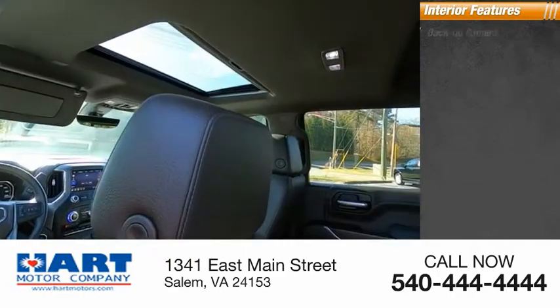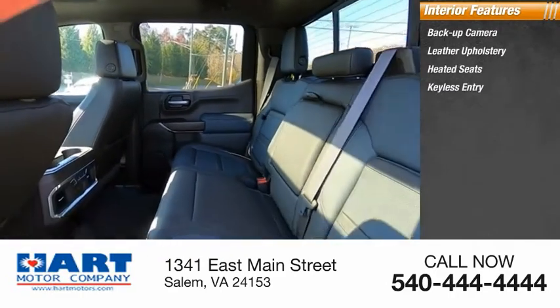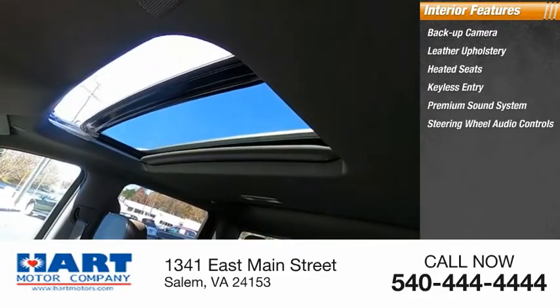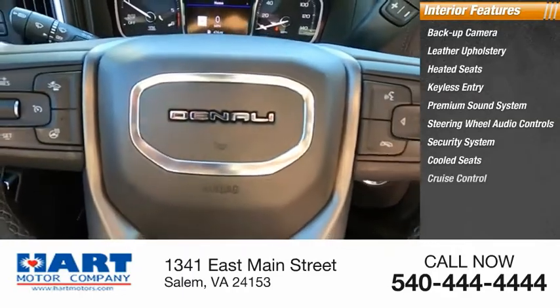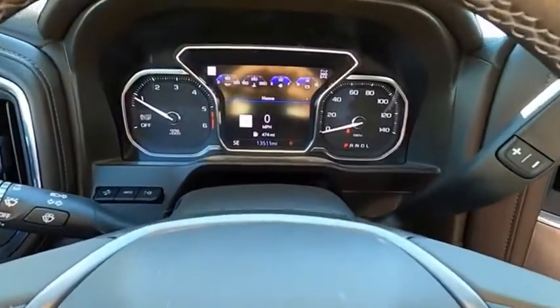Inside you'll find a backup camera, leather upholstery, heated seats, keyless entry, premium sound system, steering wheel audio controls, security system, cooled seats, cruise control, and power outlets.